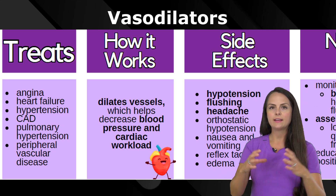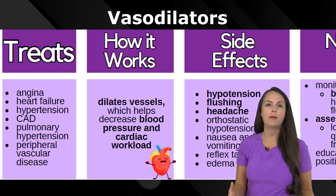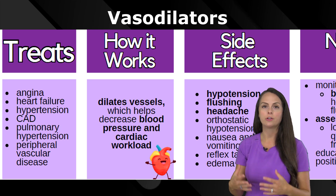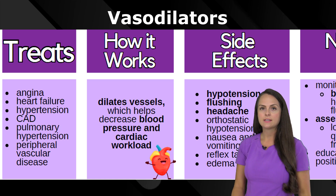How these medications work is that they dilate the vessel. Whenever you're dilating a vessel, that's going to drop the overall blood pressure, and this can help decrease the workload on your heart and your vascular system.